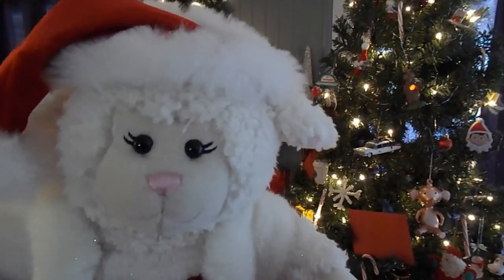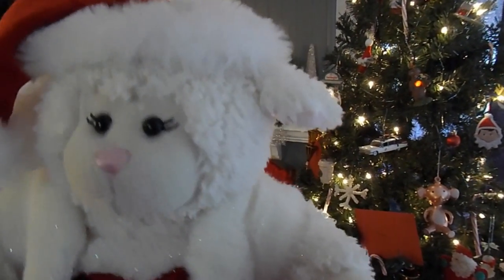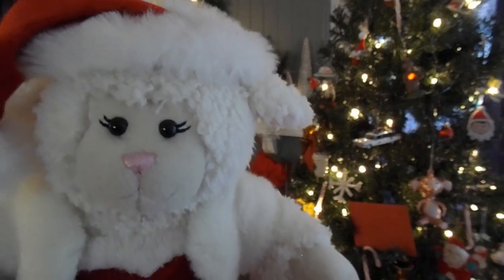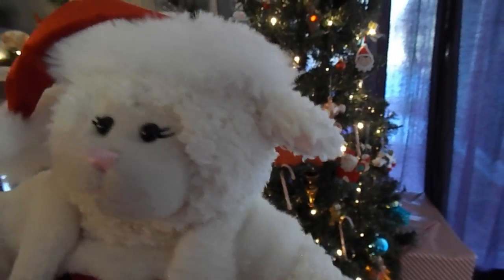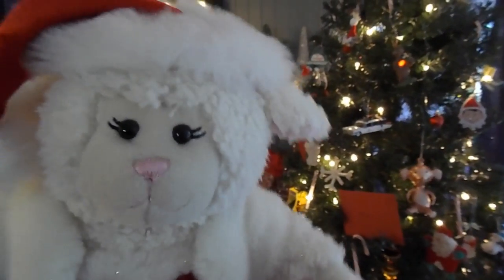Santa came, and unfortunately Sprinkles and my little pet reindeer had to leave, but I'm sure they'll be back next year. So if you look down here, you will see all the presents. Santa came, guys, and over there my stockings are chock full of stuff. So let's take a look at what I got.